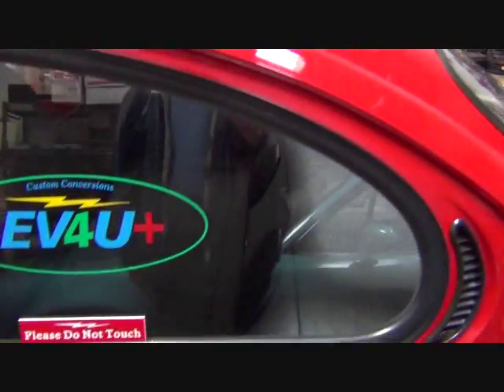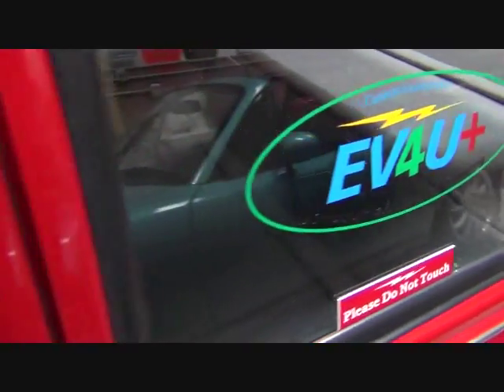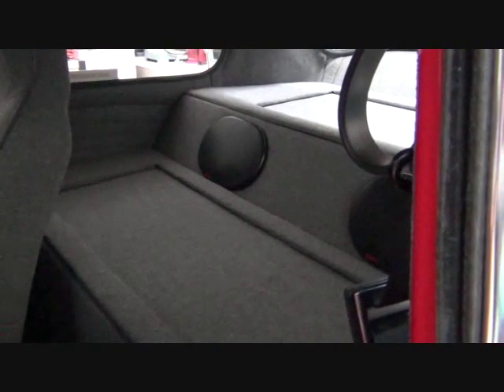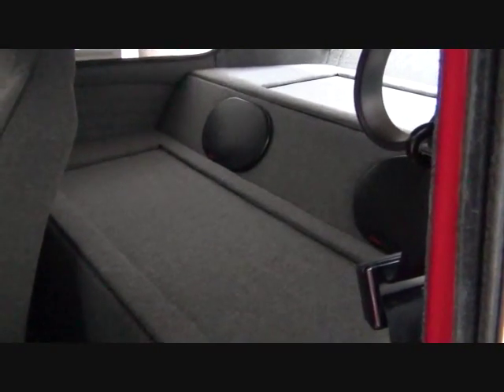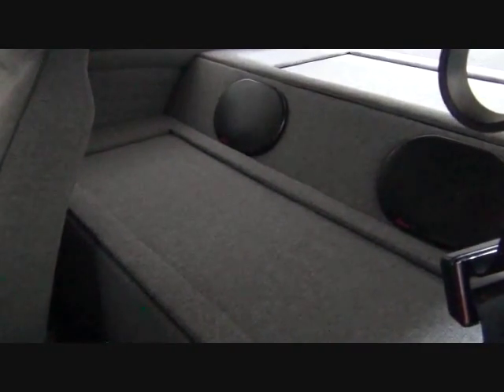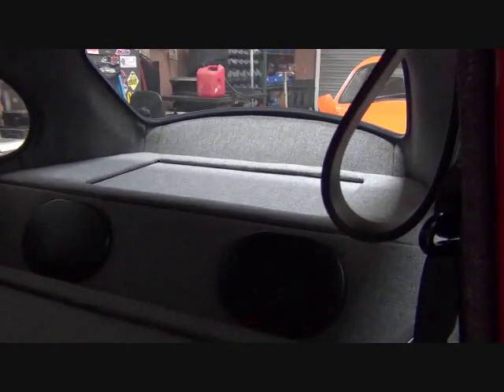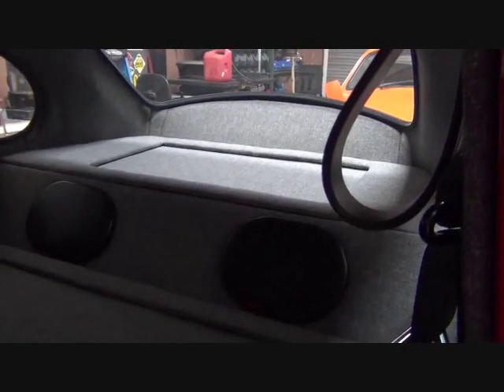In the back, underneath this center cover, are 44 100-amp-hour lithium batteries. The back compartment is just storage.